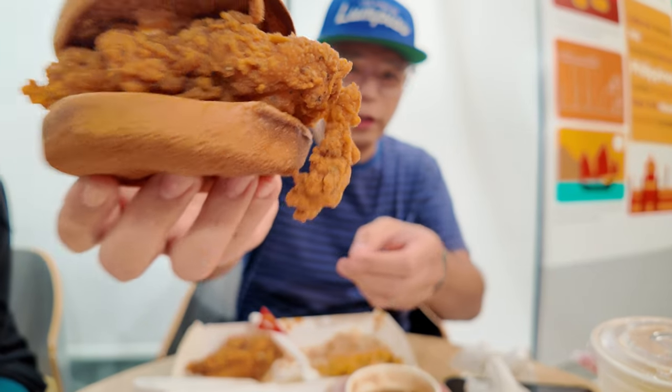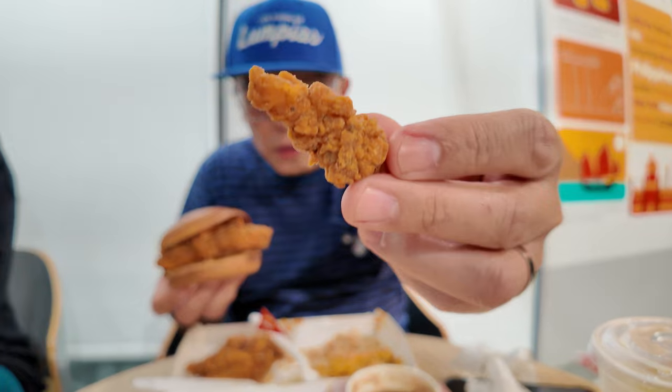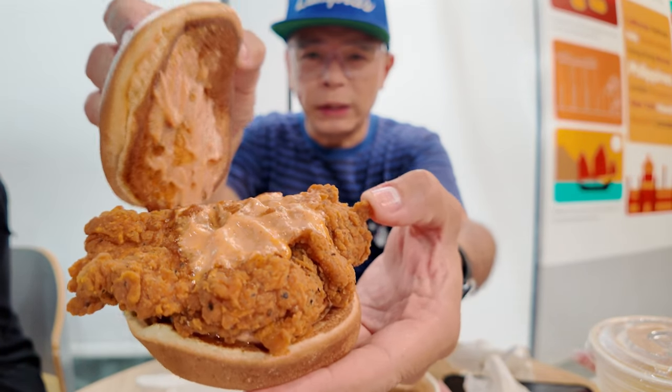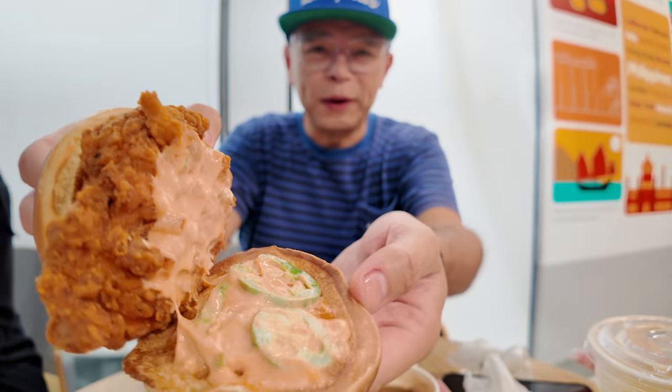Spicy chicken sandwich. This is the regular, not the deluxe. Deluxe comes with lettuce and tomato. Who wants lettuce and tomato on a chicken sandwich? Not me. We got a little crispy nugget here hanging off — don't mind if I do. So this is different from the one I got before. Oh, there they are — there's the jalapeños. And just that little piece of fried chicken goodness.